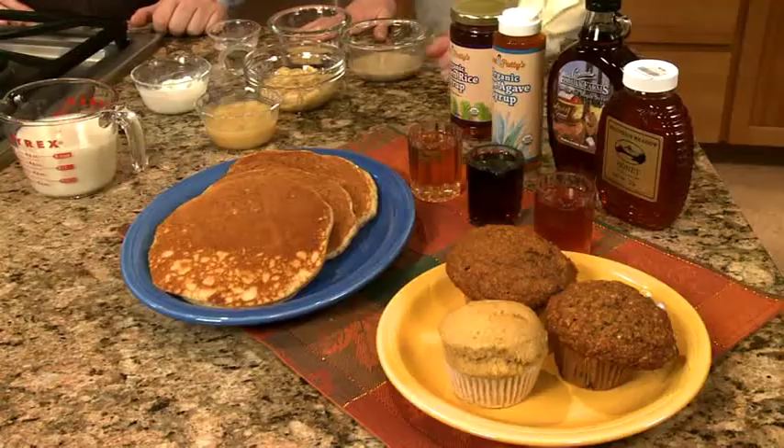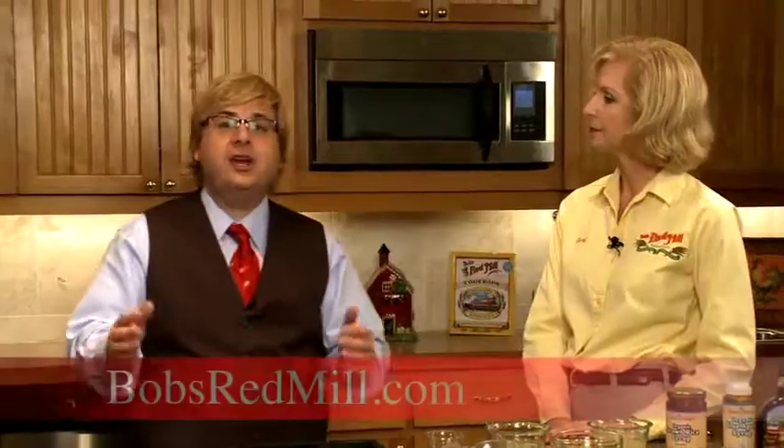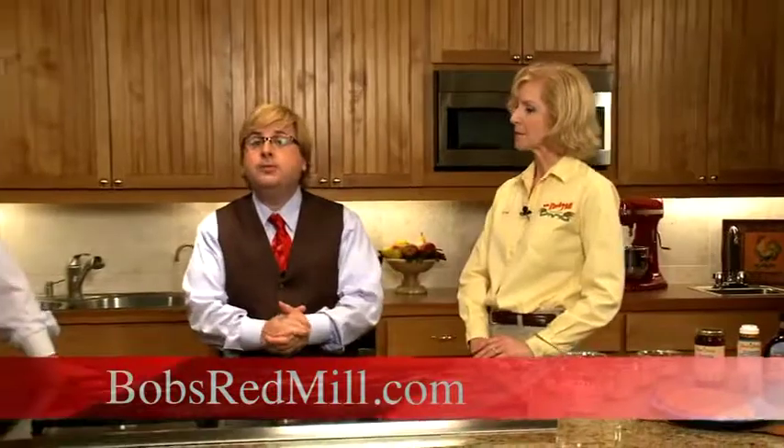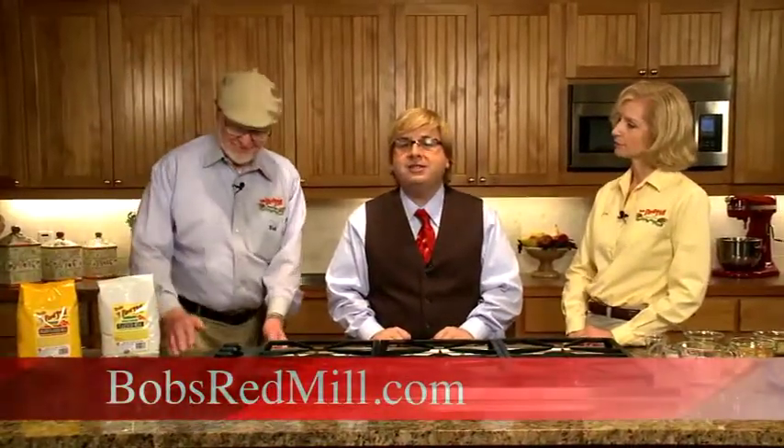When you think about replacing an egg, you can't taste an egg when it comes to muffins, chocolate cake, or whatever you use it in. Whole grains are a great way to replace eggs. There's more information at the website, bobsredmill.com, or you can always come to our website at northwestcookstv.com.